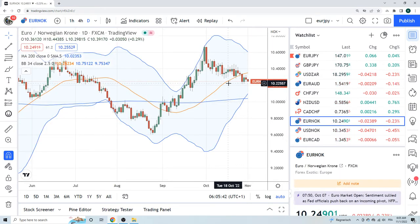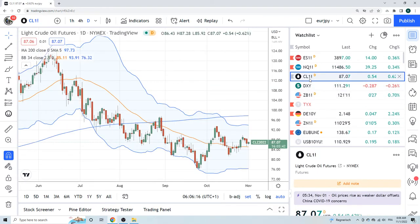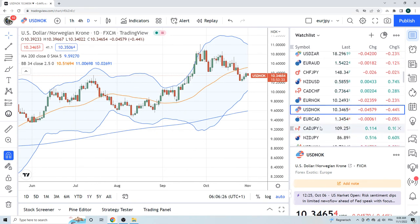Euro Norway — just because we love Oslo and Norwegian people. Euro Norway at 10.21. What's oil doing? Not too much — just cruising, lulling everybody to sleep. Euro Norway — no idea. Dollar Norway same thing. I'm guessing dollar Norway is going to go lower just because the dollar complex itself should get devalued today.